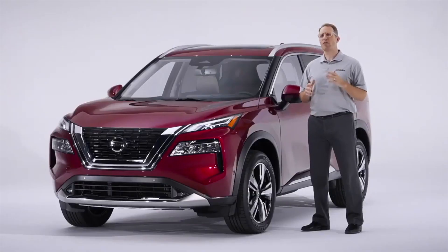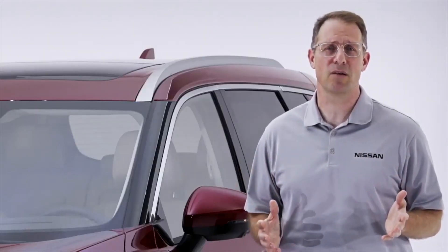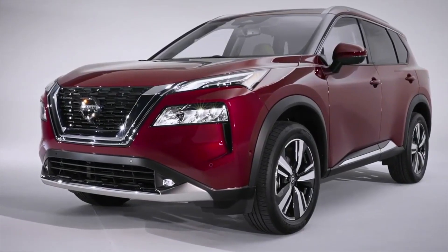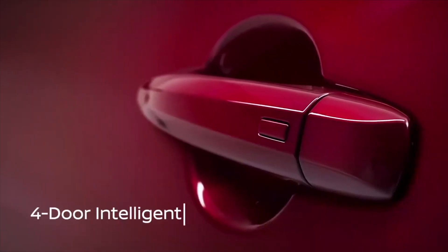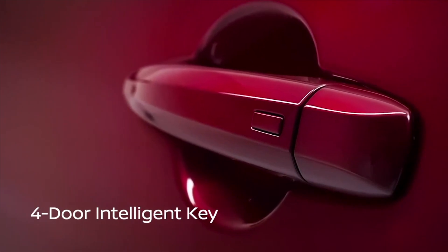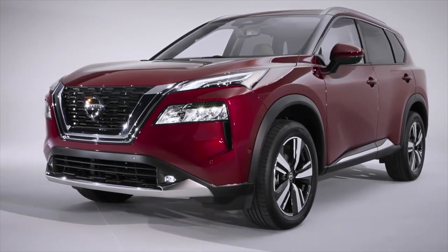But the all-new Rogue is about more than just its head-turning style. We've loaded the vehicle with tons of features designed to make it the most family-friendly Rogue ever. For example, even before you get inside, Rogue offers Nissan Intelligent Key on all four doors — a first on any Nissan vehicle. This makes it easier for parents helping young children into the back seat to open the doors without getting a key fob or going to a front door first.